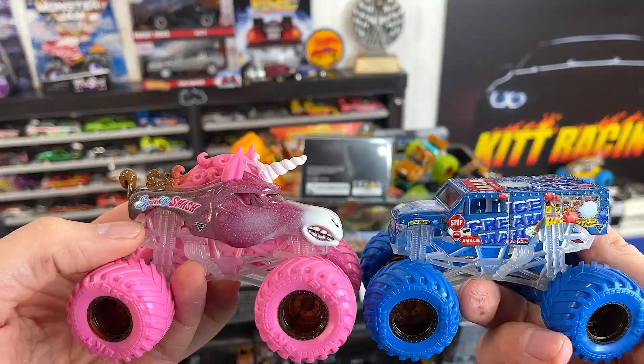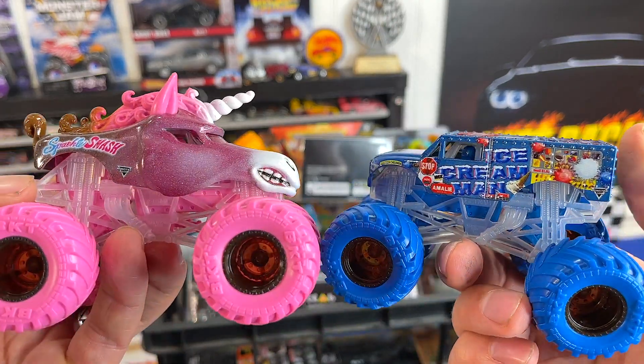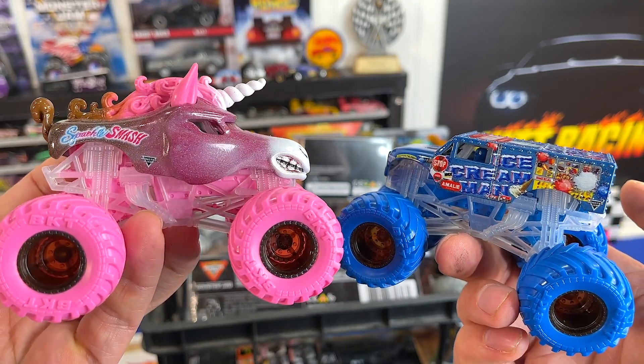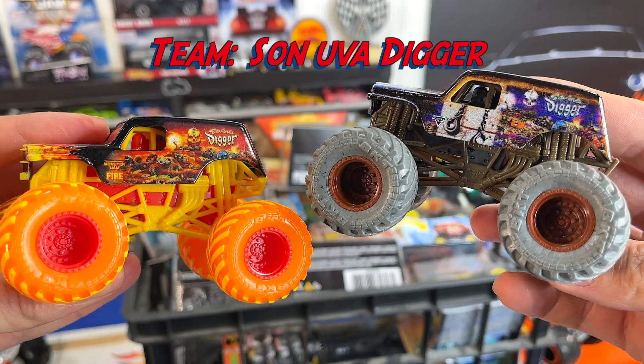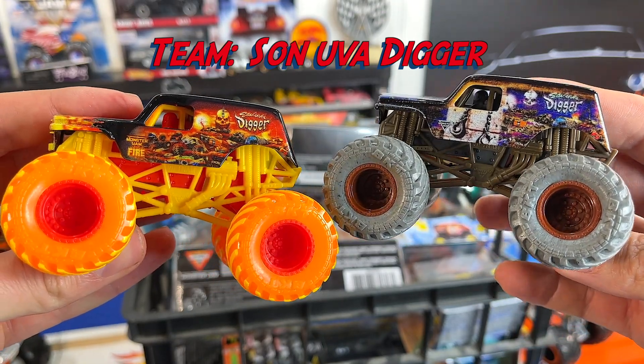Next up we have the Color Changers: Sparkle Smash and the Ice Cream Man. They've never raced down the track, so it'll be interesting to see if Sparkle can take the crown again. Next up we have the Son of a Digger set, fire edition with the Zombie Hunter. If you guys want these trucks to win, put Son of a Digger in the comments below.